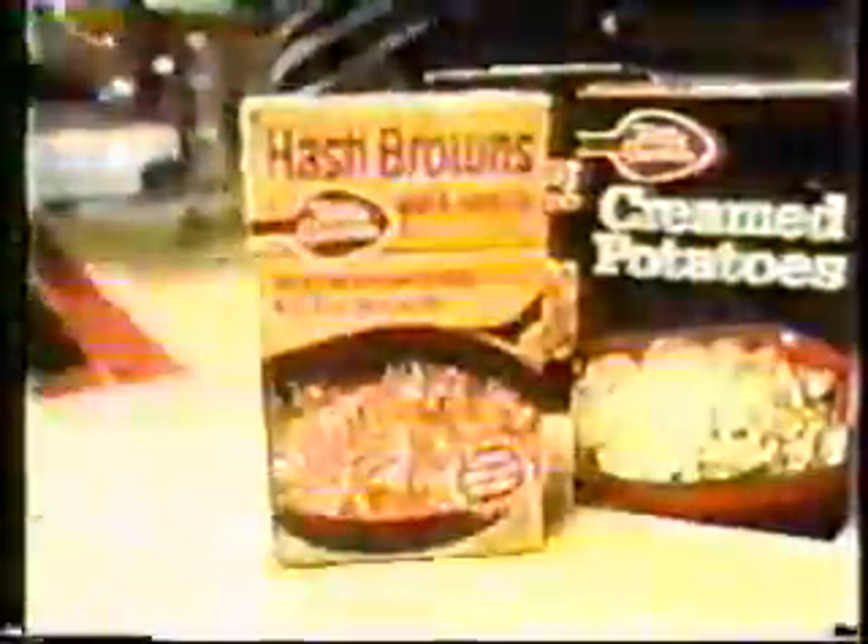Frankfurters, hamburger, meatloaf — saving money by serving plain meat. Then make the meal not so plain with Betty Crocker scalloped potatoes. Tender slices of russet potatoes in a velvety, smooth white sauce. Or this golden brown hash brown with just a touch of mild sweet onion. Or au gratin. And now sour cream and chive. Plain meat potatoes from Betty Crocker.